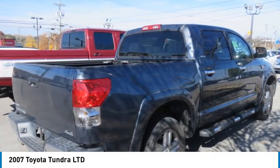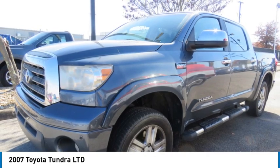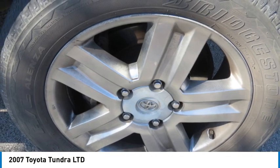We are pleased to show you the 2007 Tundra. Tundra has a number of unique features useful for those using it as a work truck, including extra-large door handles, a deck rail system, and an integrated tow hitch.